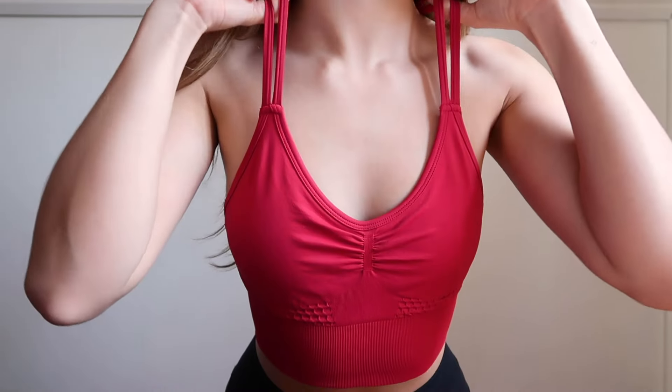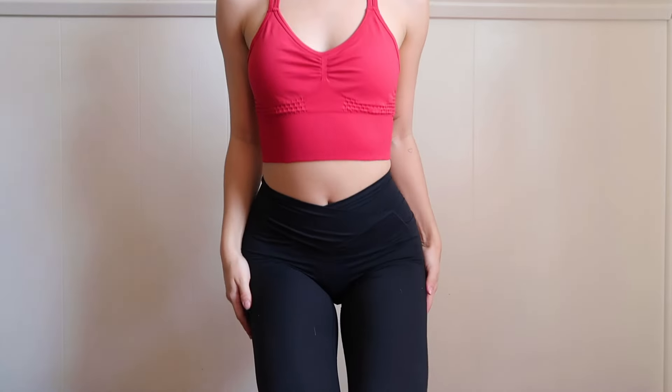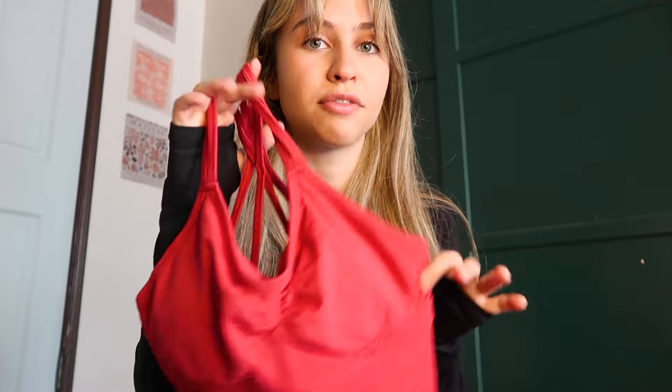I got the same top but in red. I think this color is just so pretty and vibrant — I love this red option. It's very striking, and it's just the perfect pop of fierceness to pair with the black leggings.